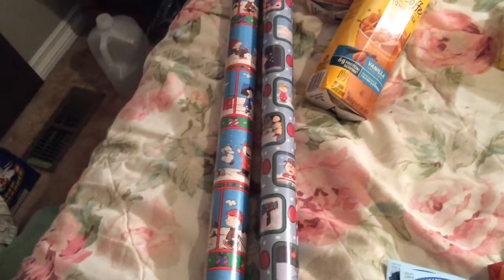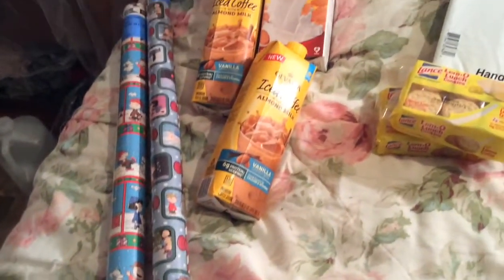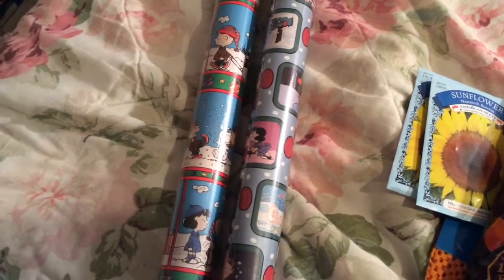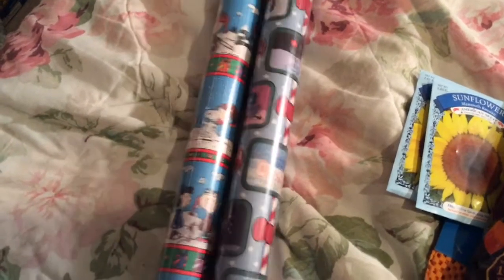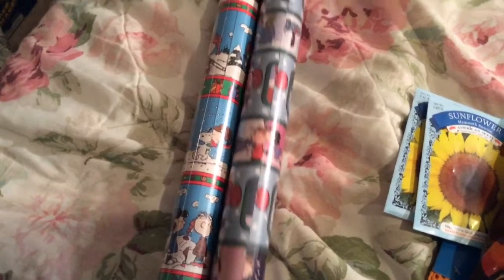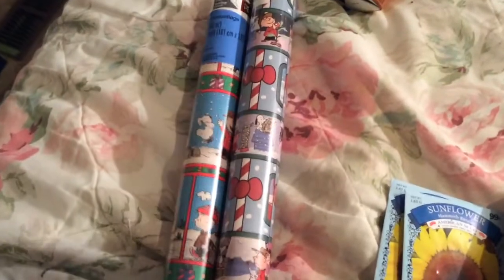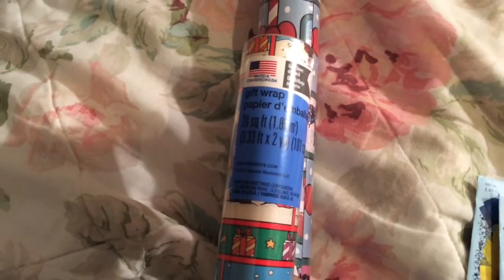The Christmas gift wrap — I just bought these two Peanuts-themed ones, they're for Charlie Brown Christmas. Those are cute. These do have the grid markings on the inside so you can cut straight, and you get 20 square feet.